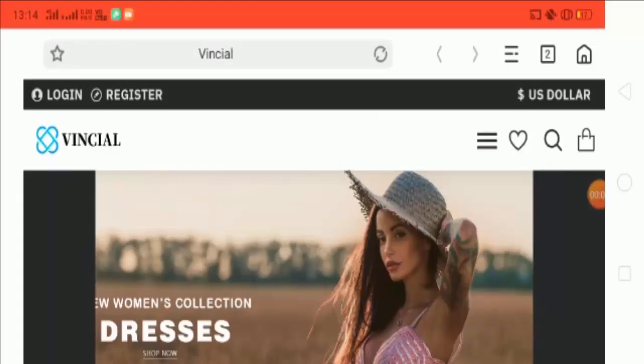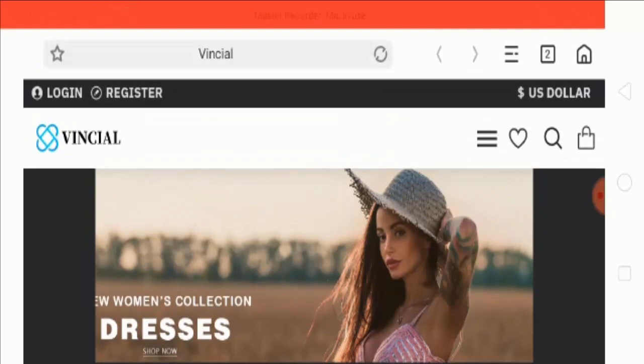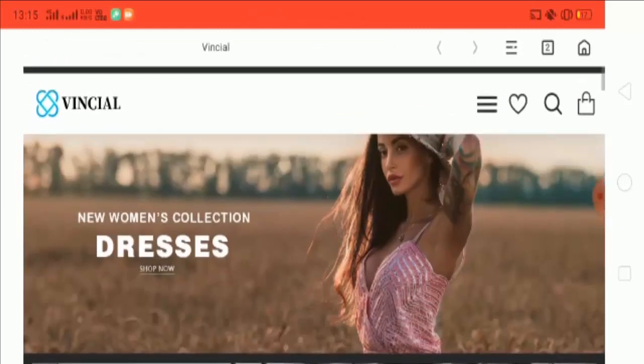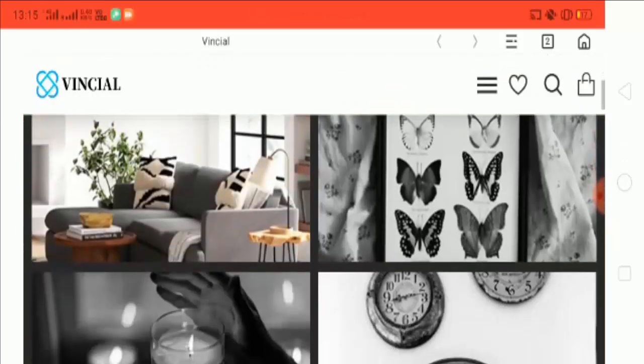Hey guys, I hope you all are fine. Welcome to the Wincel website review. In this video we will get to know whether the website is legit or a scam. This website is not ours, so the review is totally unbiased. Let's have a quick review of the home page.